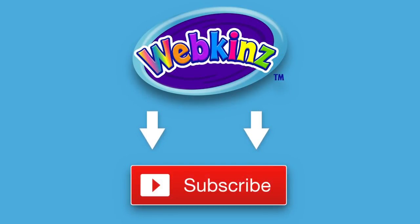That's it for now! If you enjoyed watching, don't forget to like this video and to subscribe to our channel for all the latest news about Webkinz. Thanks for watching, see you next time!